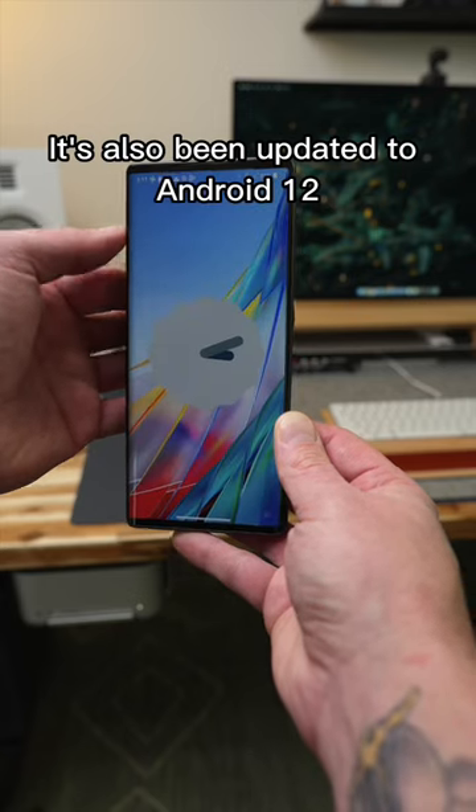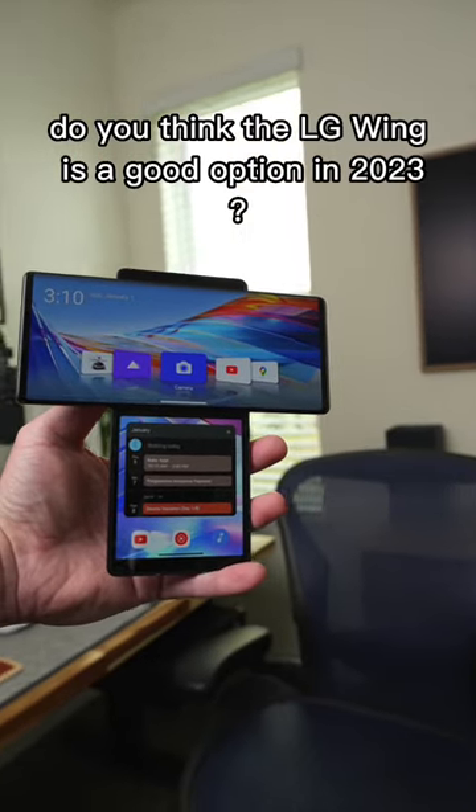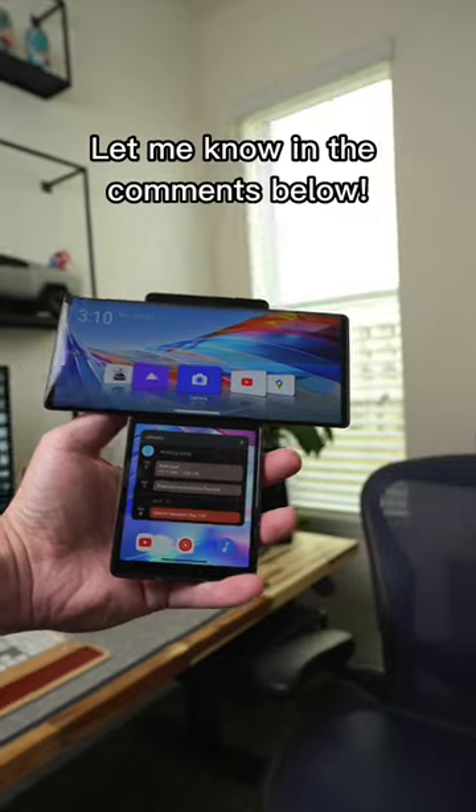It's also been updated to Android 12, which runs great. For nearly $200, do you think the LG Wing is a good option in 2023? Let me know in the comments below.